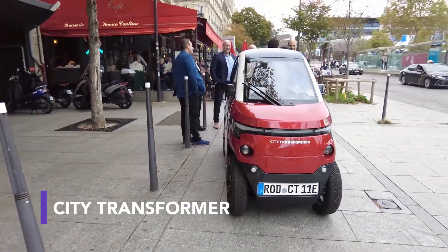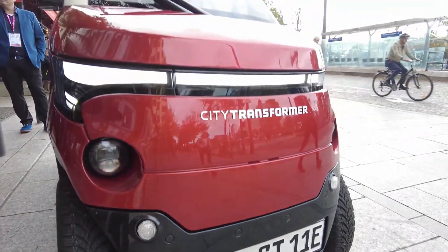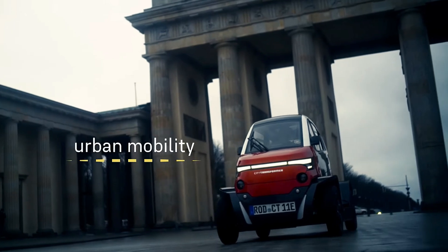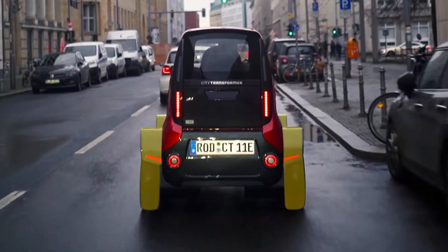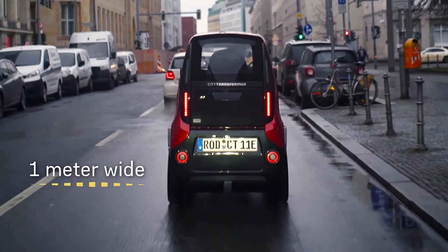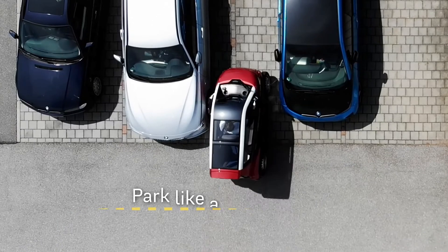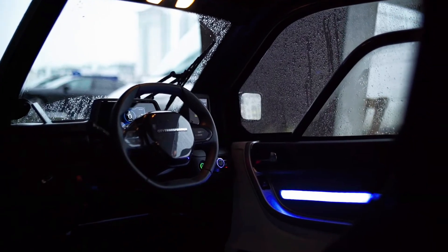A great physical modification is the City Transformer, also known as the CT1. The CT1 is a mini-mobility vehicle that provides maneuverability and easy parking. This all-electric two-seater can transform while in motion, from 1.4 meters wide to just about 1 meter by retracting its wheels, allowing it to maneuver through heavy traffic and park easily in tiny spaces.